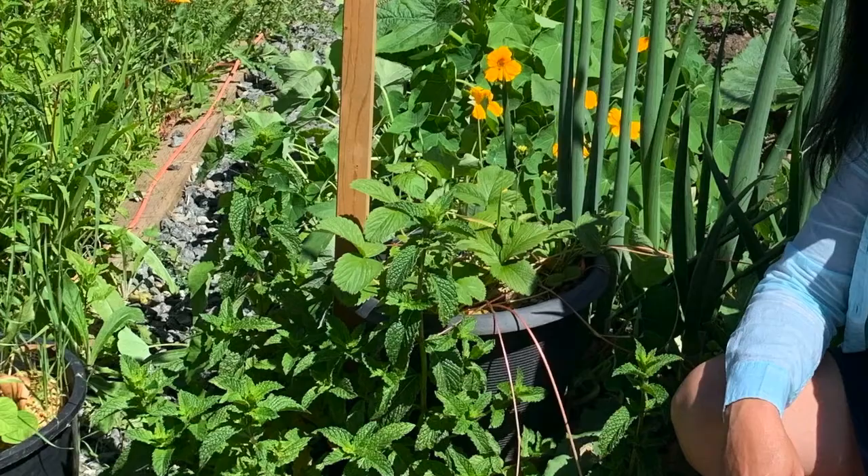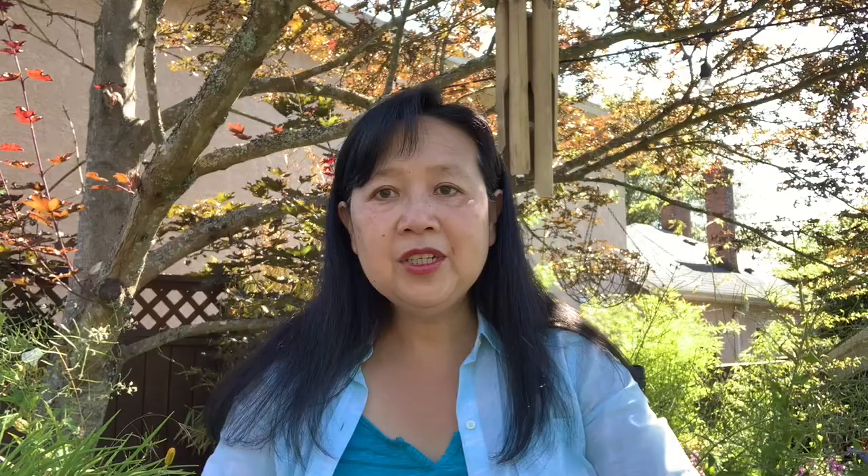Lemon balm is part of the mint family. And as you can see in this photo, there is plenty of it in our yard.